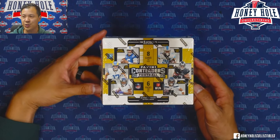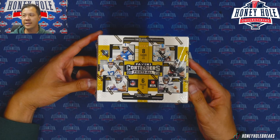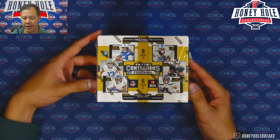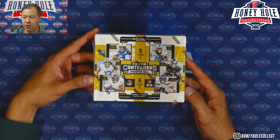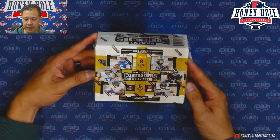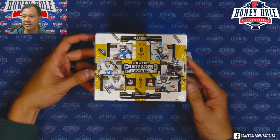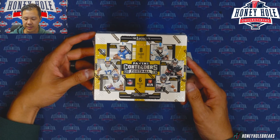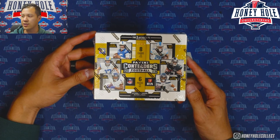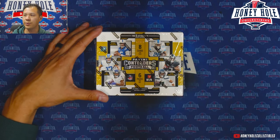2023 Contenders Football hobby — we're looking for the iconic rookie ticket autographs, on-card autographs, the cracked ice, and the extremely rare cracked ice rookie autographs numbered usually out of 23 or so. Also looking for the classic rookie ticket design featuring top quarterbacks Anthony Richardson, CJ Stroud, and Bryce Young, as well as positional players Puka Nacua and Zay Flowers. Five autographs — let's see what we're gonna get.